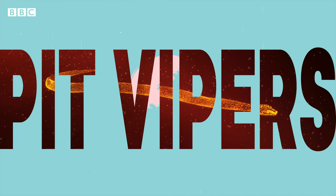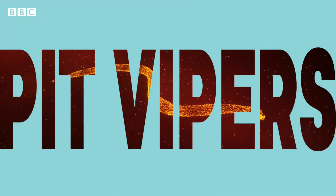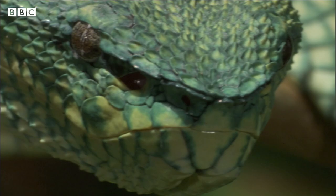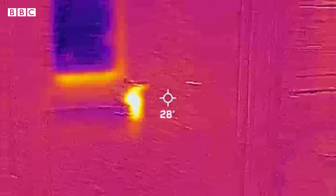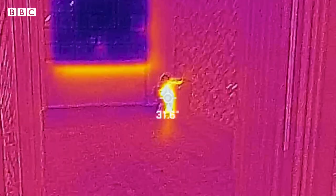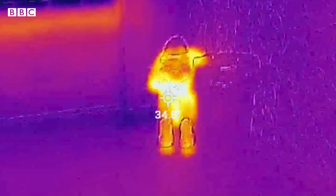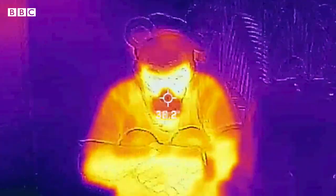From soaring high to slithering on the ground, pit vipers see in thermal vision, which means they can sense the temperature of the environment around them and, more importantly, the temperature of their prey. And we can actually show you what this looks like using a thermal imaging camera. So if this is what a room looks like using a normal camera, then this is what a pit viper would see — and you can clearly see the hot prey. In this case, our camera operator Joe.